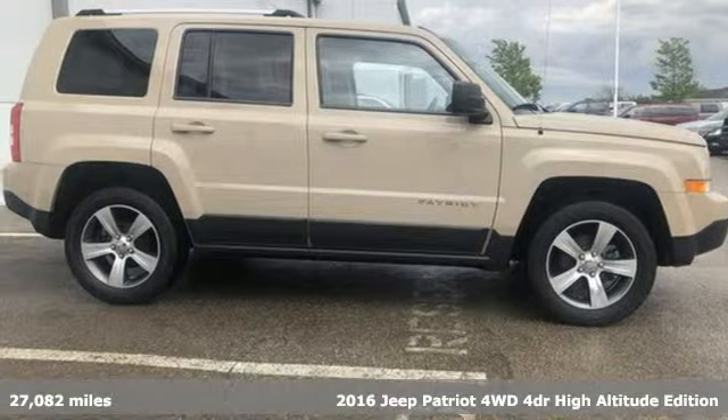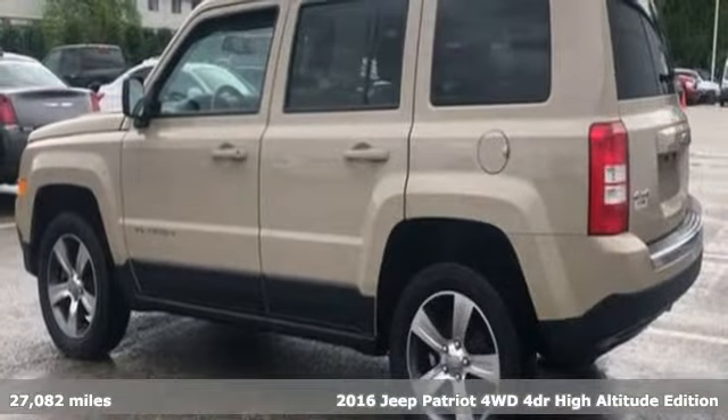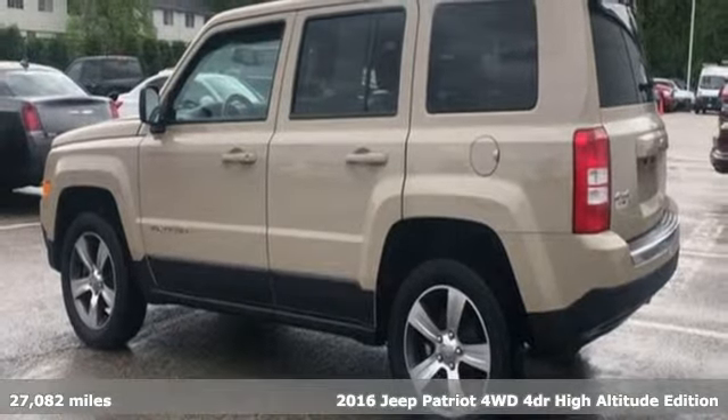It's a 2016 Jeep Patriot. Its aggressive spirit fuels your thirst for discovery at every turn.